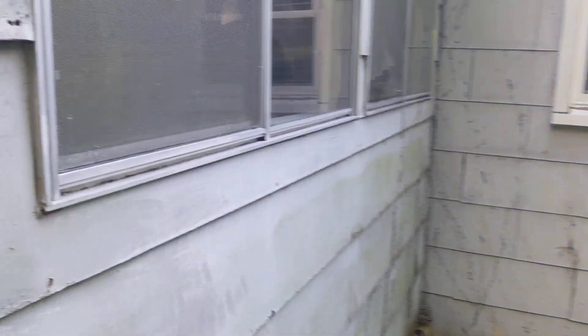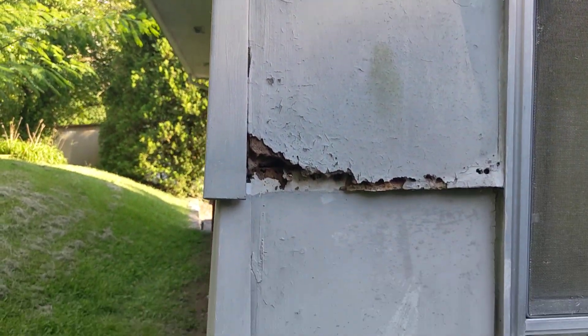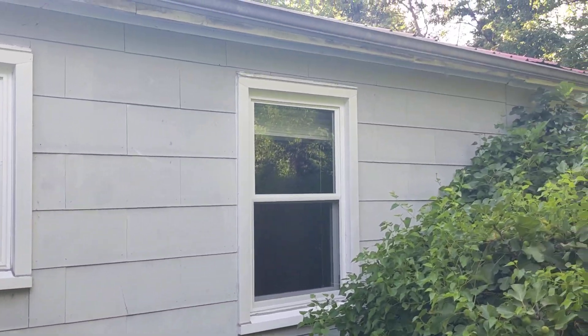The one concern I have — and maybe y'all can help me — is with this type of siding. I'm just not familiar with it. But there's some repair work that needs to be done there. Just in that one corner is where it's bad, and then some fascia.